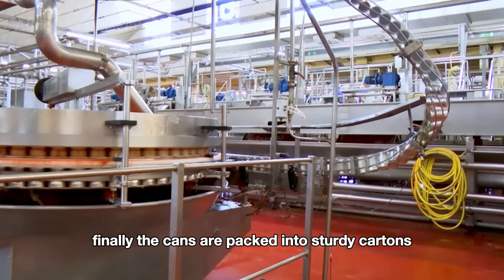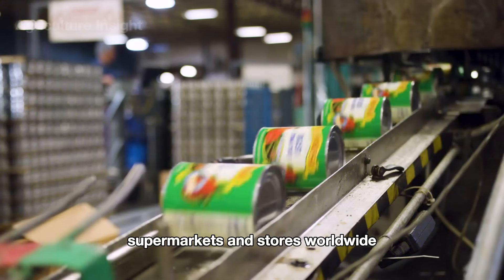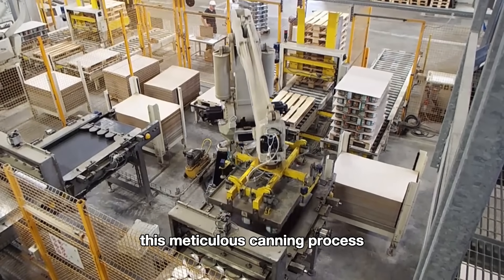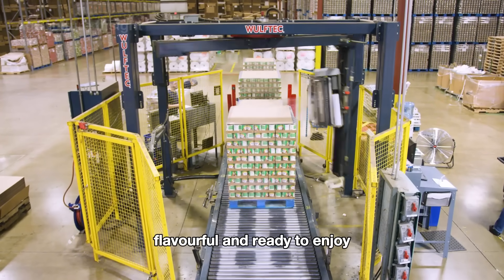Finally, the cans are packed into sturdy cartons, ready to be shipped to distribution centers, supermarkets, and stores worldwide. This meticulous canning process ensures that the ketchup arrives fresh, flavorful, and ready to enjoy.